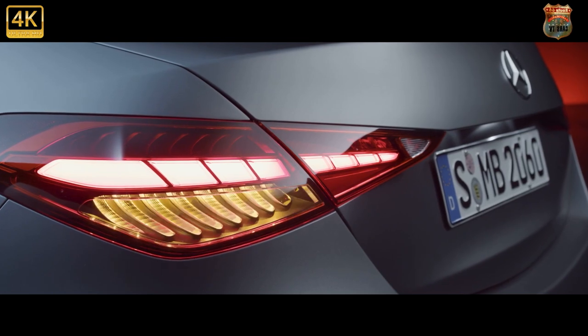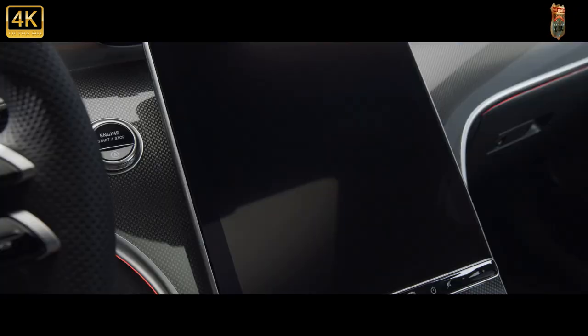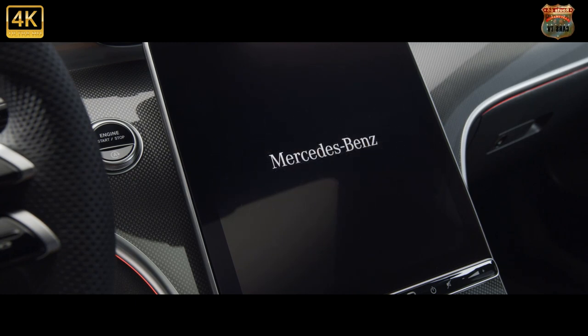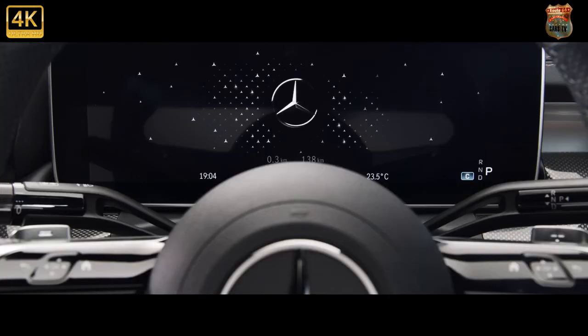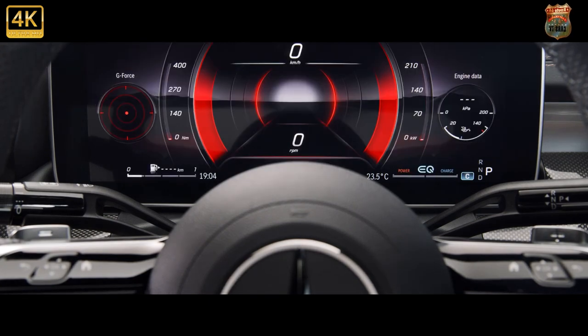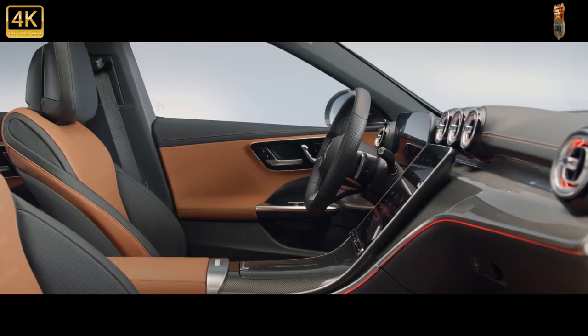Buyers now also have the option of a petrol plug-in hybrid with an electric range of over 60 miles, while a diesel plug-in will join the lineup in 2022. Other new C-Classes on the horizon include the AMG C63, which we already know will be an all-wheel drive plug-in hybrid with north of 600 brake horsepower.